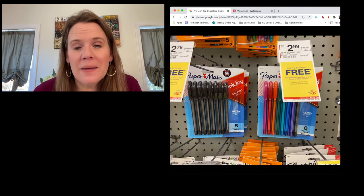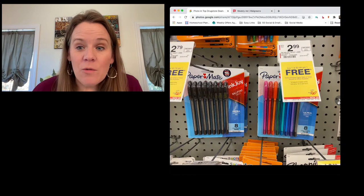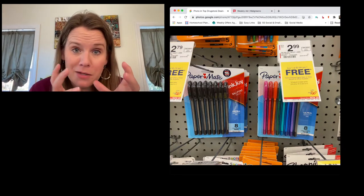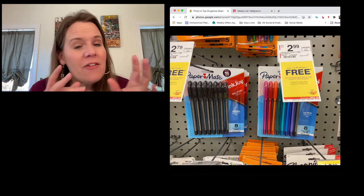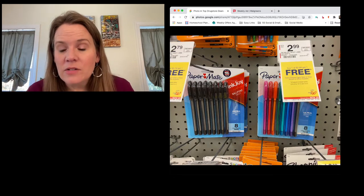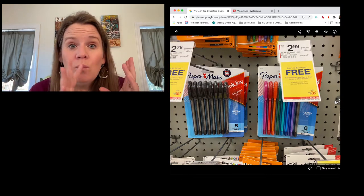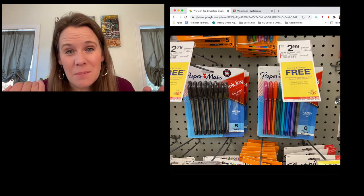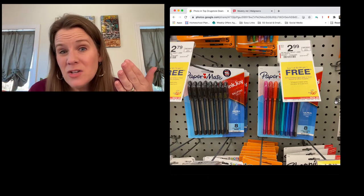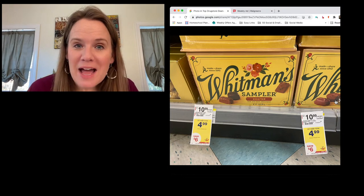Paper Mate, Expo, and Sharpie are all buy one get one this week — great for stocking stuffers. I have five kids and usually buy multi-pack pen sets and split them so everyone gets their favorite color. The colorful ones come out to $1.49 each with the BOGO sale. Remember with BOGO mix-and-match: the cheaper item is the one that's free, so pick two items at the same price to maximize your savings.